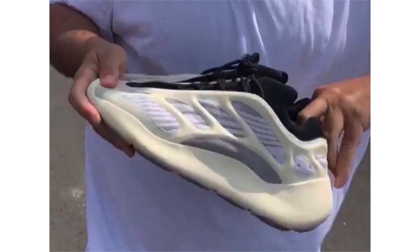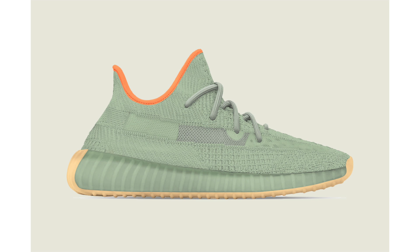The Yeezy Boost 350 V2 features an all-white upper with translucent hits on the panel and is rumored to glow in the dark. It also features a new lacing system and midsole with Boost cushioning. The rumored release date is December 20th and the retail price will be $180.